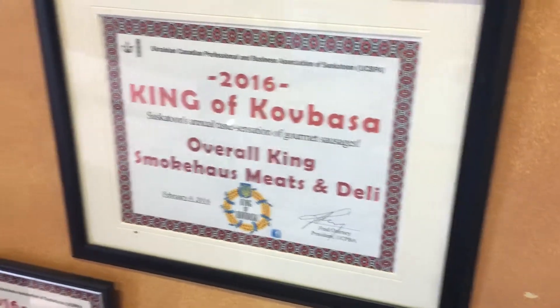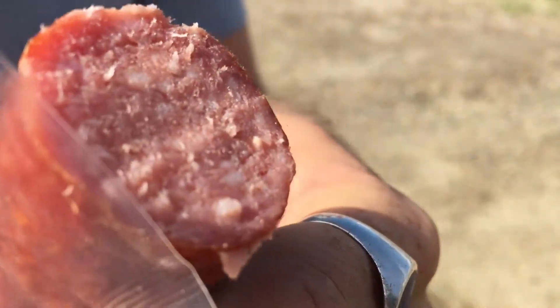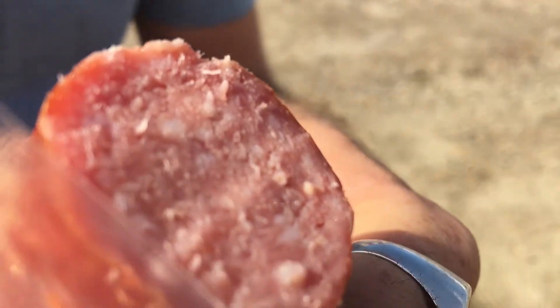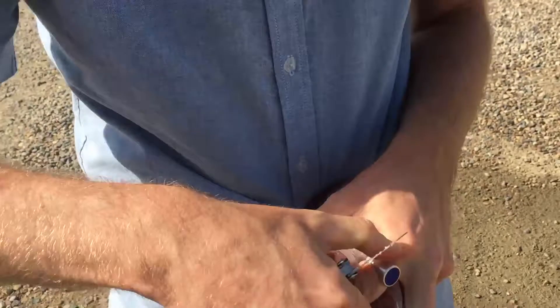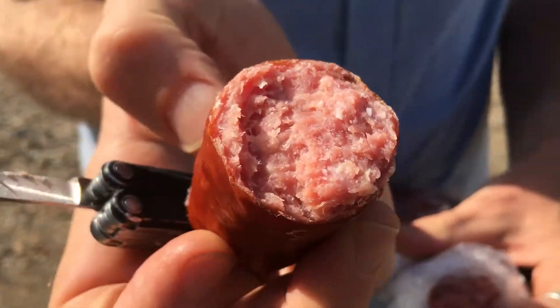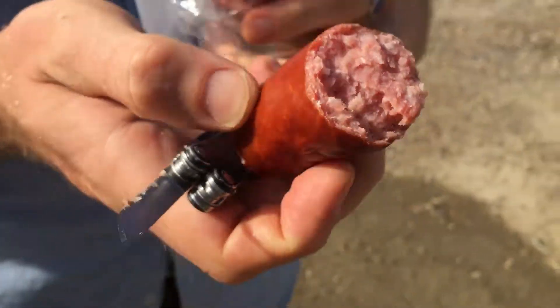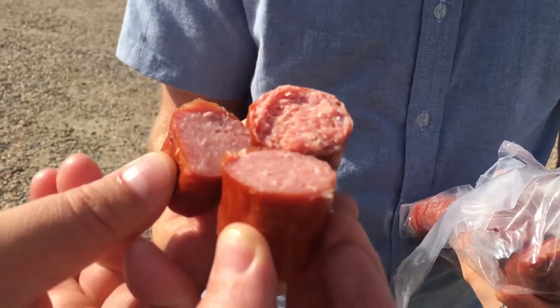Very firm. Looks like pretty fine, coarse, and fine fat. Very fine. It looks good. Good texture. It has a very smoky interior smell. Cheers, guys.